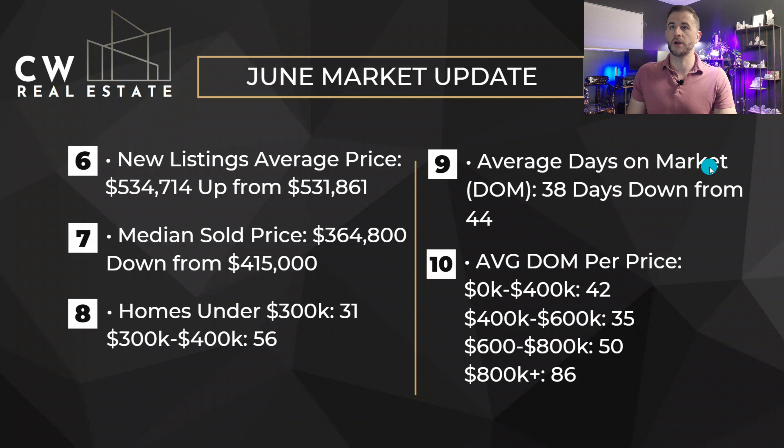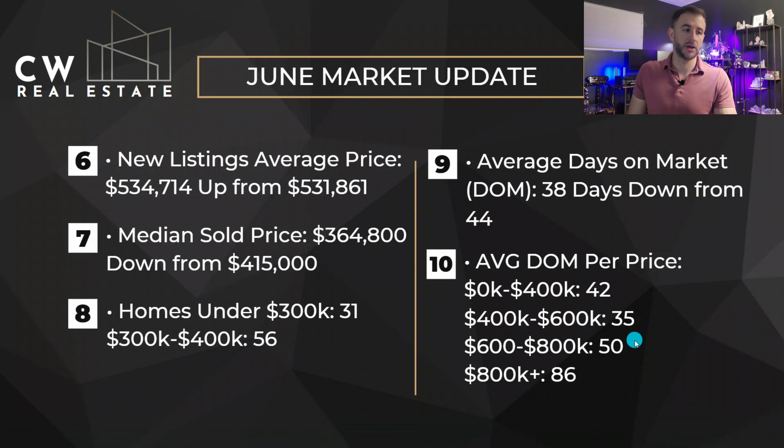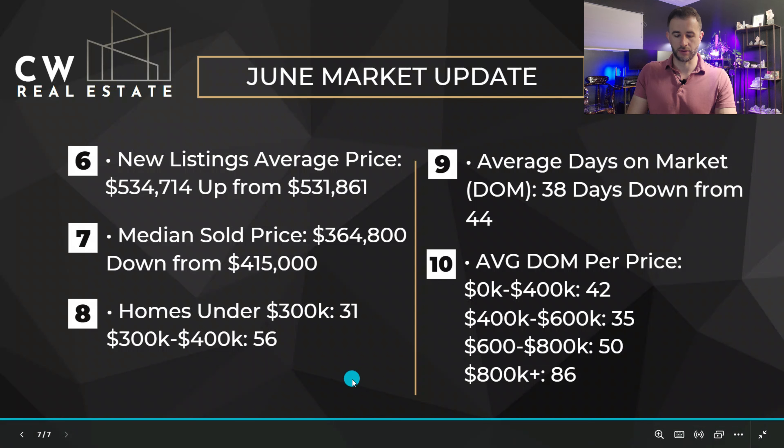Average days on market, we're down to 38 days, which is looking pretty good. For days on market per price point: under $400,000 we're at 42 days; $400,000 to $600,000 is 35 days on market; $600,000 to $800,000 we're at 50 days; and $800,000 plus we're at 86 days. So if you're looking to sell and you know your price range, that gives you an idea of how fast your house is going to sell. And if you price right with the market, it's probably going to beat these averages.